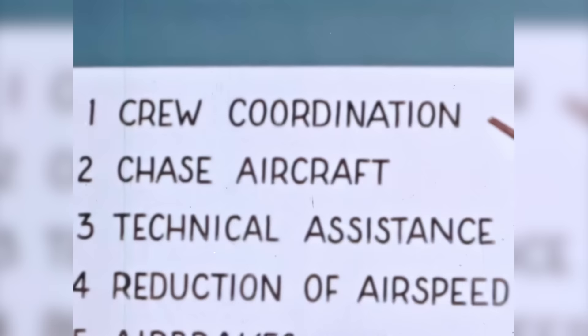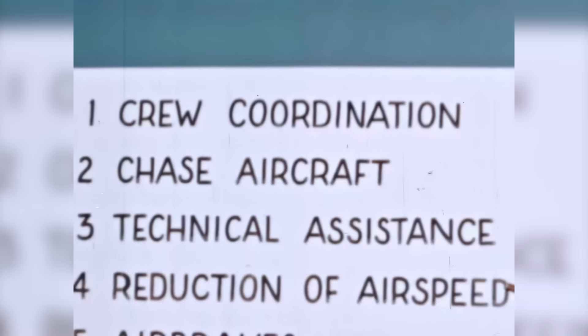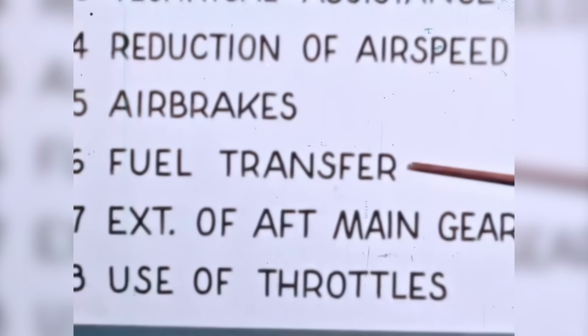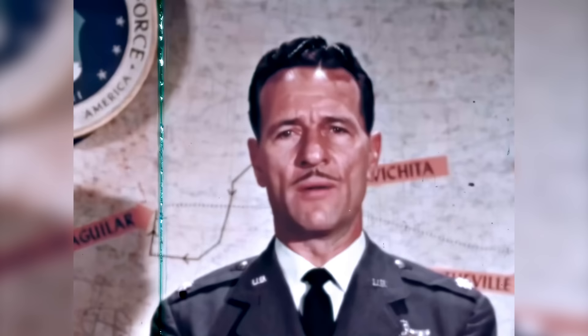Excellent crew coordination to regain positive control of the aircraft. A call for a chase aircraft and a call for expert technical assistance. Reduction of airspeed to 30 knots above minimum recommended flaps up. Proper use of airbrake settings with inboard airbrake circuit breakers pulled. Transfer of fuel for better aircraft stability. Extension of the aft main gear only for directional stability. And judicious use of throttles for desired power settings for optimum controllability. We salute this Boeing flight test crew for a fine job of airmanship. By bringing this aircraft back, they have supplied the Air Force with invaluable data on the gust load velocities that are often imposed on large aircraft flying low-level missions.